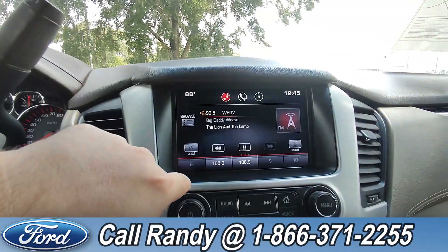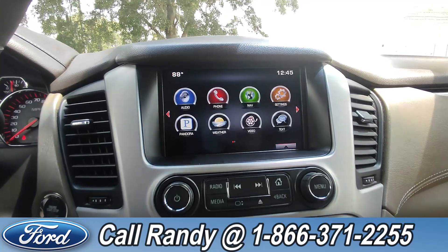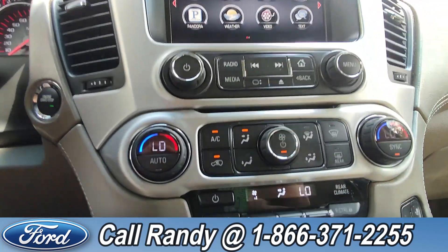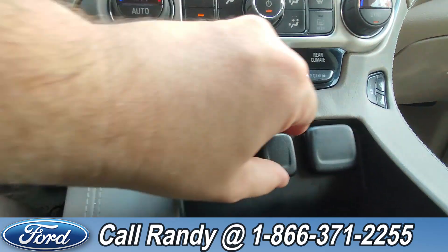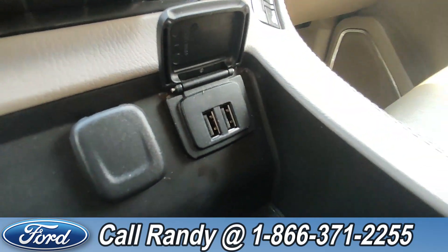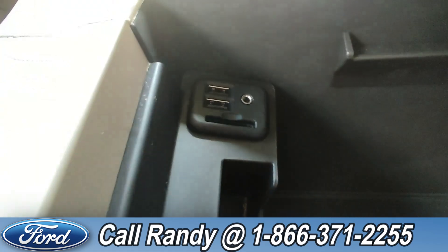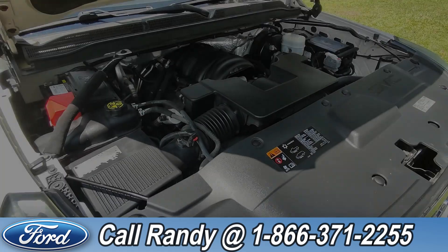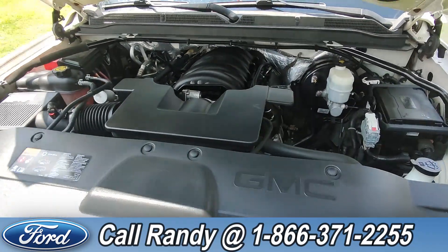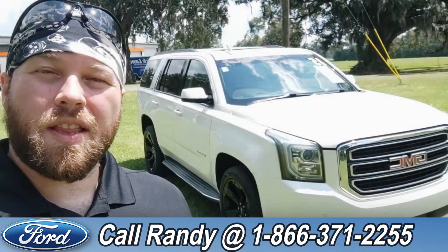Down here on the dash is a touchscreen with AM/FM radio, as well as Pandora, navigation, and all sorts of other features. On either side you have heated and cooled seats, two USB slots in here, two more USB ports, an auxiliary port, and an SD card slot. Under the hood you have a 5.3-liter V8 engine.